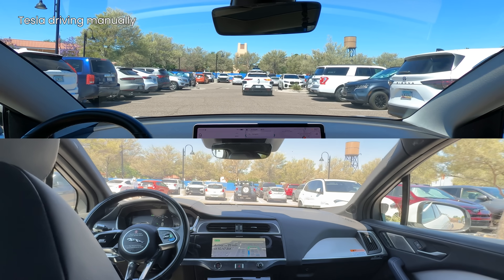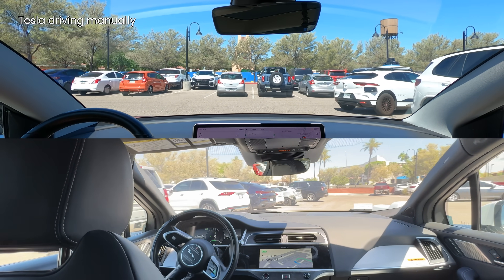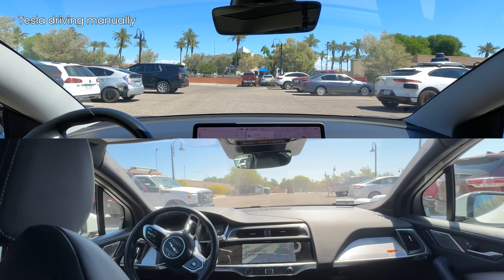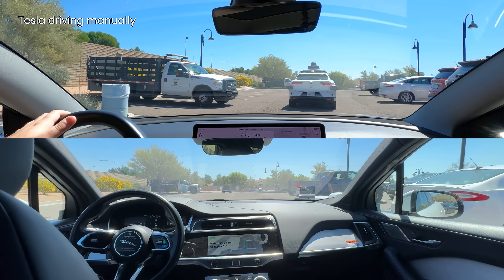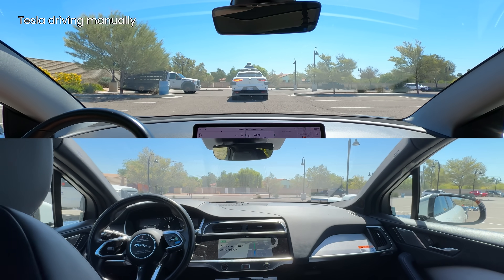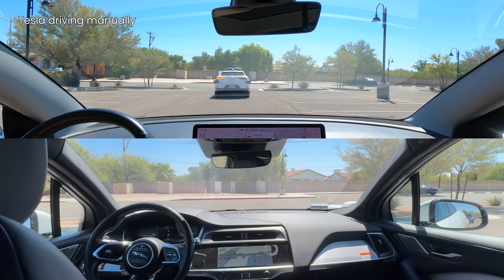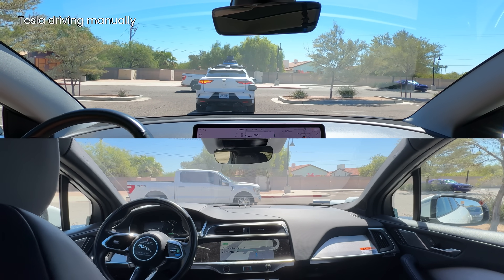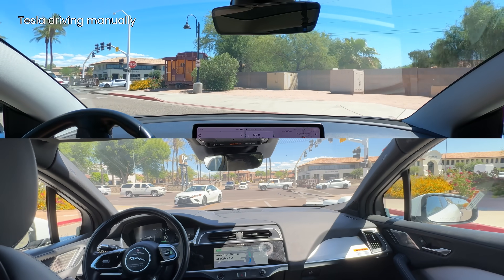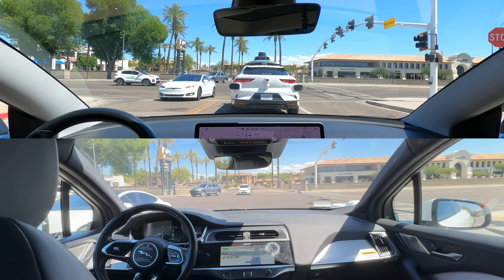Tesla FSD isn't engaged yet. The driver is making sure it exits the parking lot at the same location as Waymo, so it's more likely to take the same route. Waymo is navigating through the parking lot to its planned exit. FSD will be engaged here soon. Coming up to the left turn and we're back to back. FSD is now engaged.